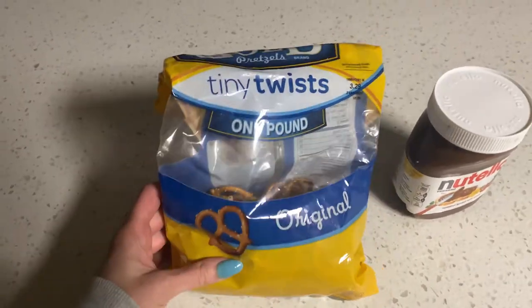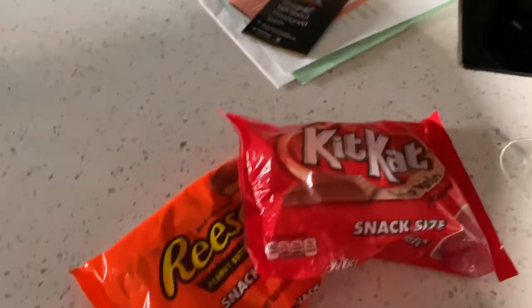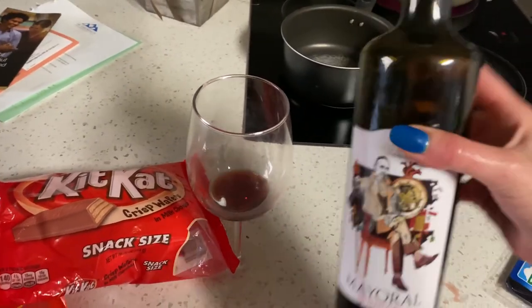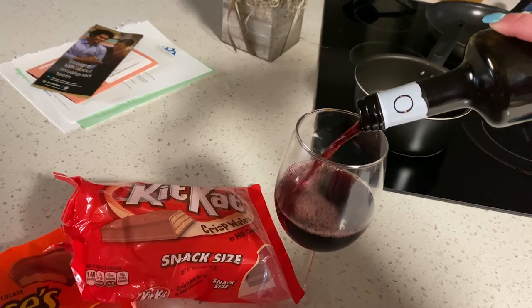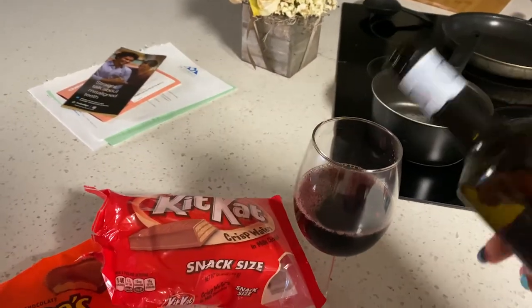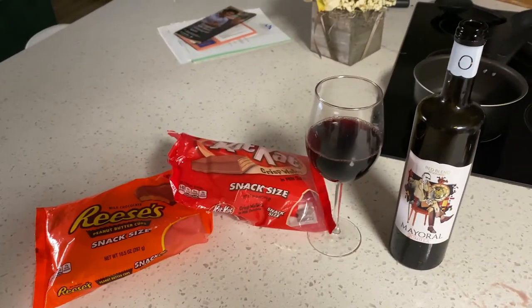Now it's nighttime cravings — we got pretzels. I usually do the gluten-free pretzels but the store didn't have them, and Nutella. I knocked over the wine — full circle of the day because I'm clumsy. At this point I'm getting a little naughty, but life is meant to be enjoyed. I do love my chocolate so a little KitKat, Reese's, and we gotta do some wine — just a little nightcap to settle the mind. Love the red blend — cheers to a beautiful day.